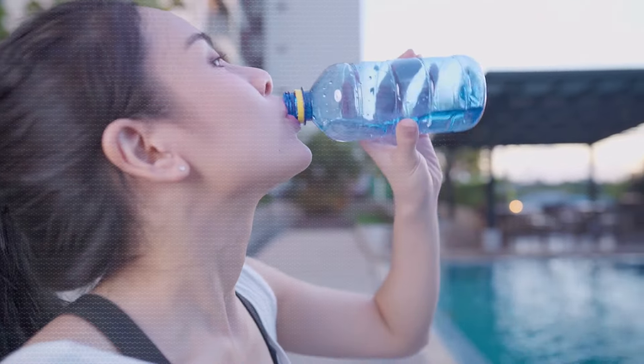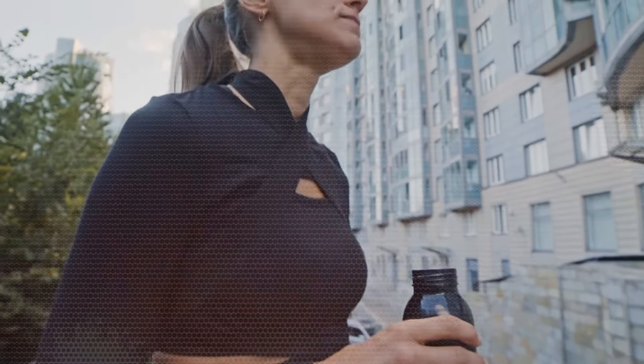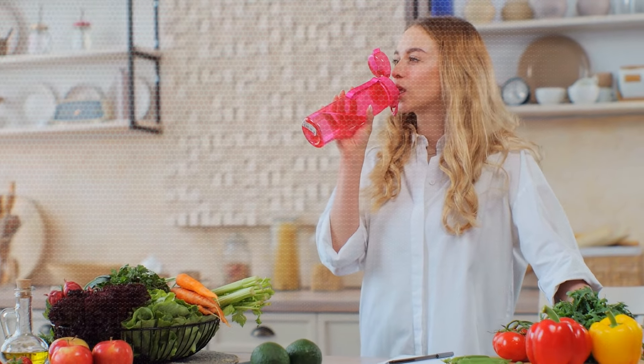4. Prioritize hydration. Water emerges as a pivotal player in preventing muscle breakdown, a critical consideration in the toning process. Beyond preserving muscle integrity, adequate hydration also serves as a deterrent against unnecessary bloating, contributing to a streamlined physique.